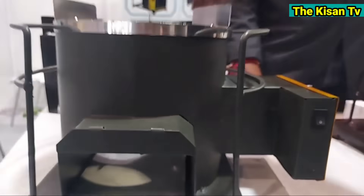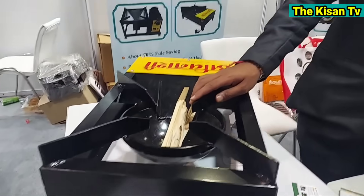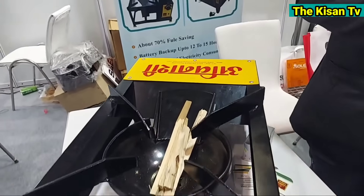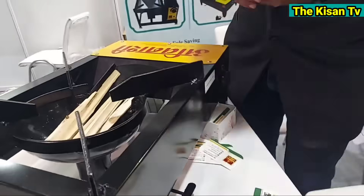This is the pankha (fan) here. When the battery powers the pankha, the air will cause more burning — it will burn properly. This is the work of the village fan system. Outside, the air is a little lower so the work is a little slower, but we give it forcefully in a single direction — the air goes straight to the bottom. The air comes from the bottom.